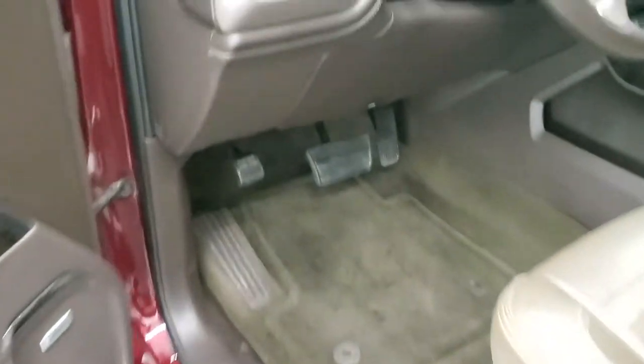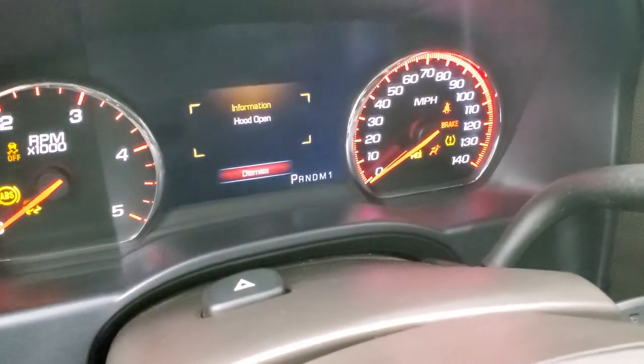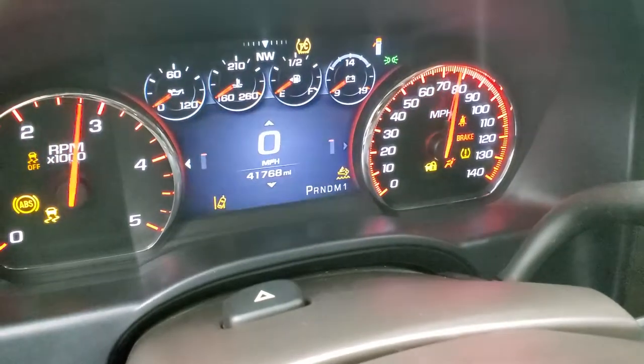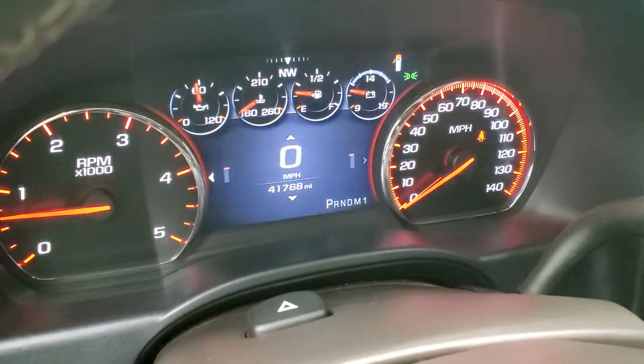And we'll start it up and take a look under the hood. Starts right up — no check engine lights or anything like that.